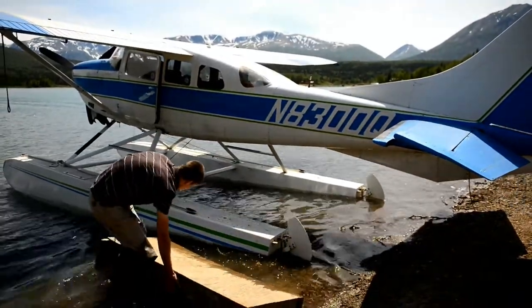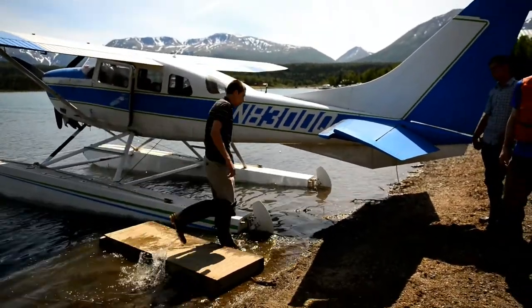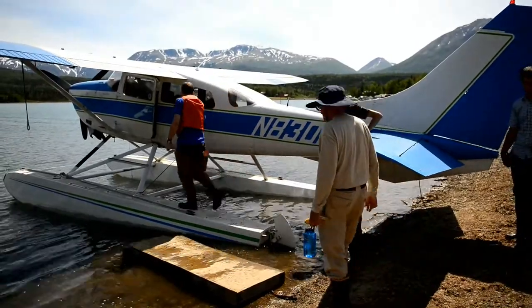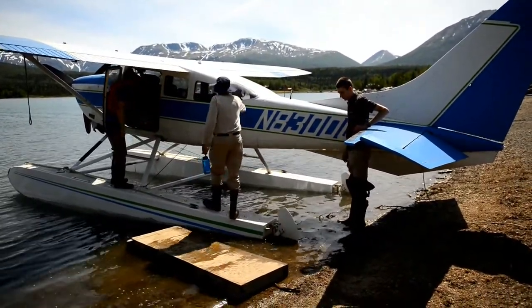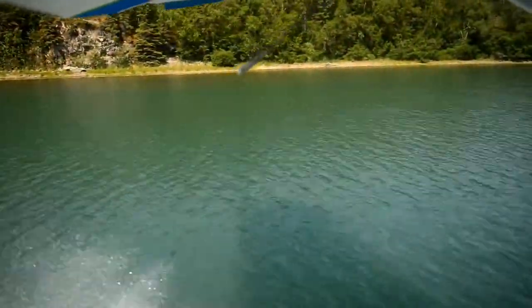We took off from a small bay in Lake Clark where Port Allsworth is located, flew out, and landed at our initial base camp location at Lower Twin Lake. All in all, it took about six different flights to get nine passengers, two guides, our gear, and five days worth of food to begin our adventure.